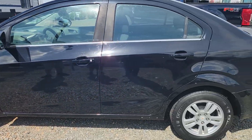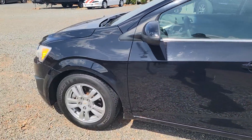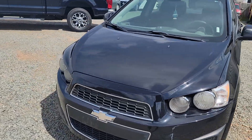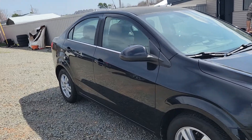Hey guys, Chris with CGM Auto Brokers here bringing you this 2012 Chevrolet Sonic. Great running car. This is a gas saver. With gas approaching five dollars a gallon, what more do you want? What more do you need?